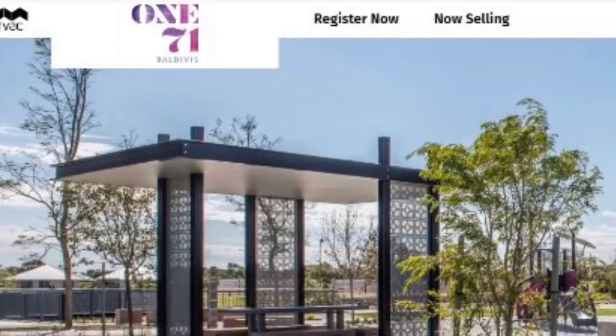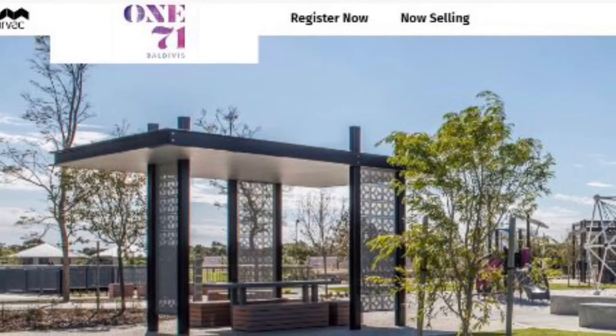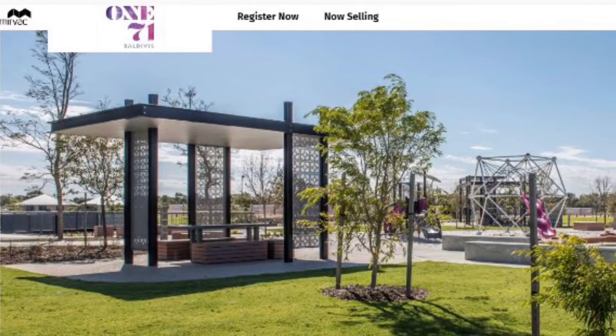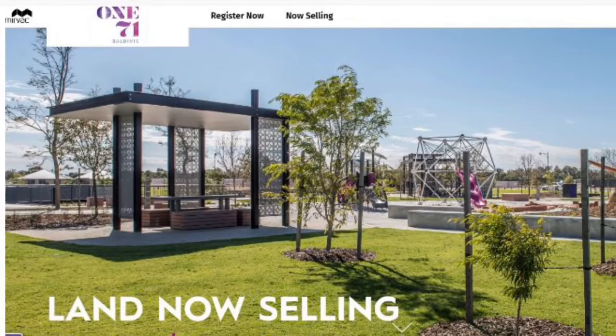Hello, welcome. Today's little review estate profile is on an estate in Beldivis called 171. Great little location and I'll touch on some of its highlights and also the average price per square metre for the land as well, and also talk about some of its access points and some really interesting fun things about this estate. My name is Darren Joseph, I work for Homebuyer Centre and I help people build new homes into some of these areas.